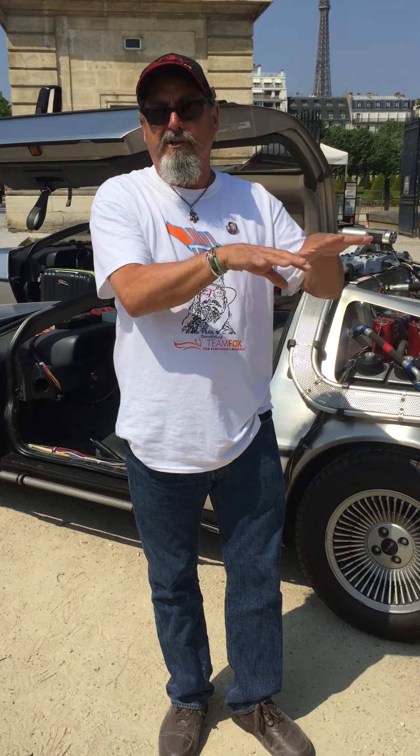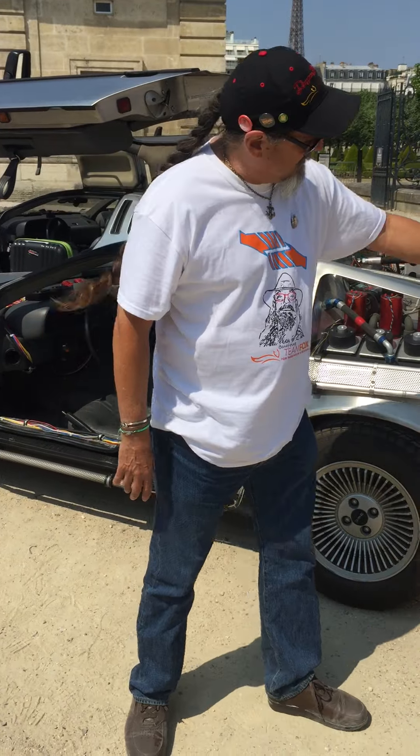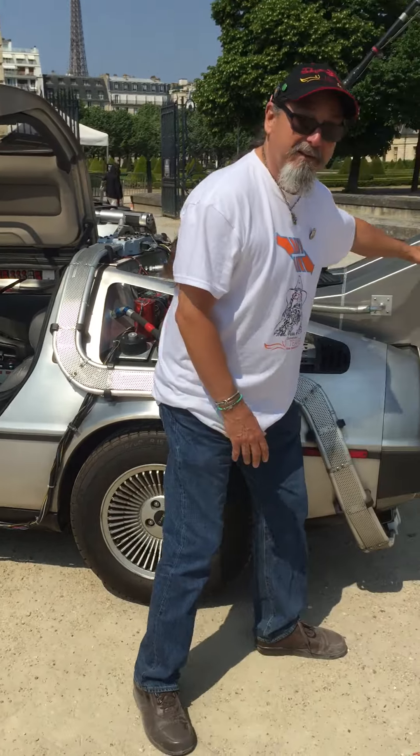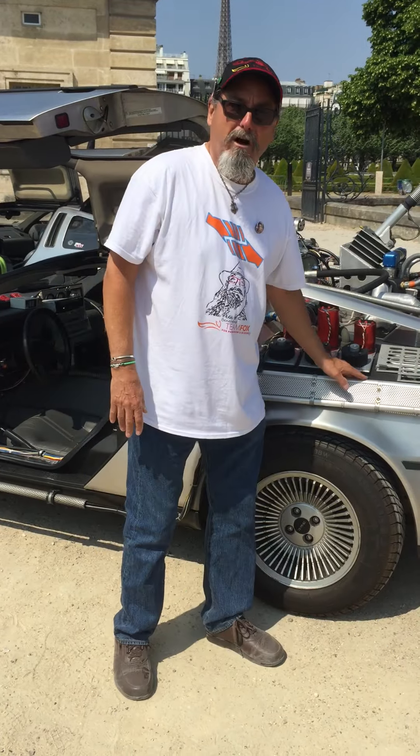Everything on this car is better than our originals. Ours, when they came out of Kevin's shop, were great, but after being in car carriers on the freeways all over LA, shoved down onto the pavement, driven, stop, go — things were shifting. There isn't one thing on this car that is a millimeter off. The fins, if you look across the fins, they're absolutely symmetrical. The tubing, not one millimeter off.